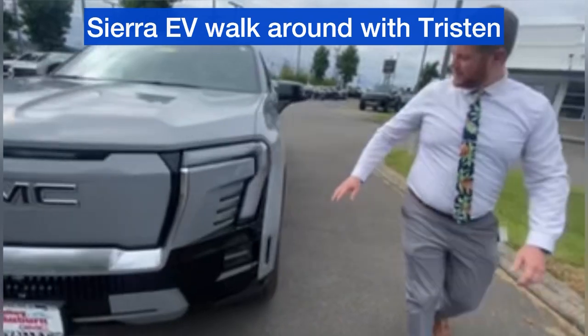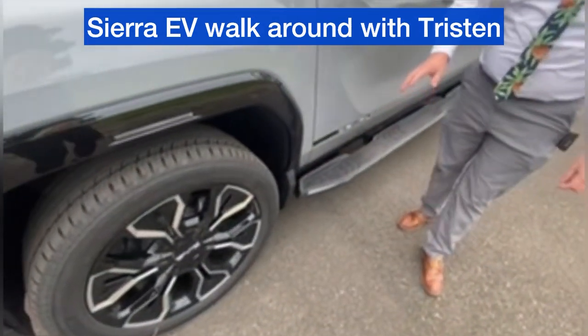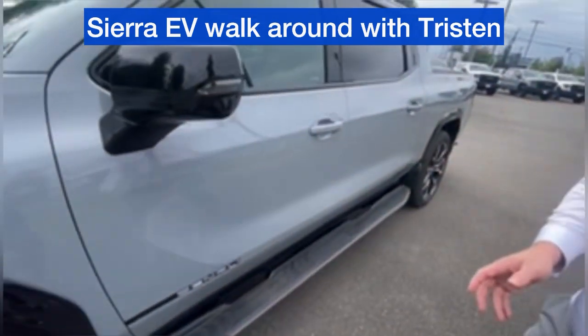Coming around to the side of the truck — massive 24-inch wheels, gorgeous design. Very smooth ride quality with those on there.